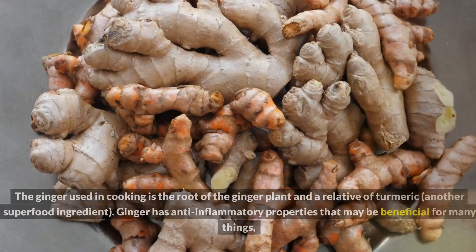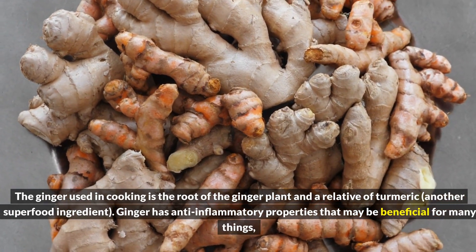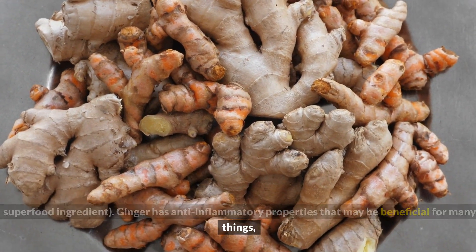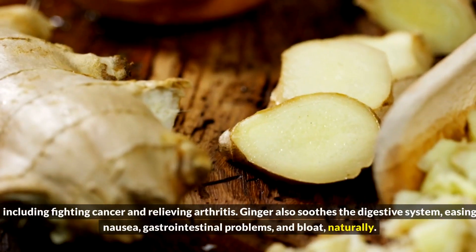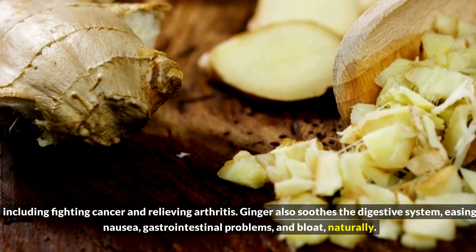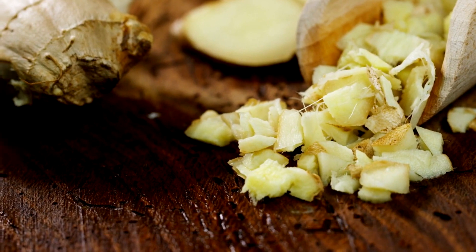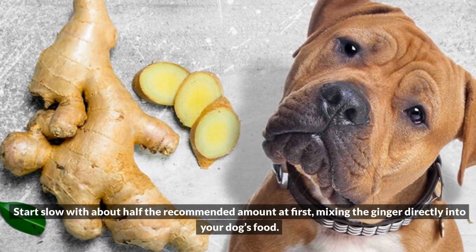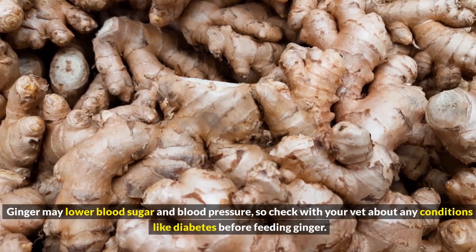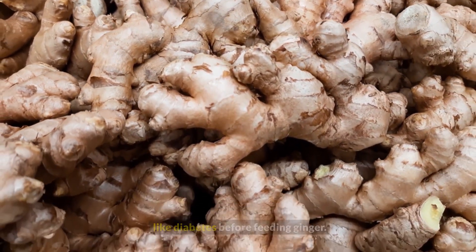8. Ginger. The ginger used in cooking is the root of the ginger plant and a relative of turmeric, another superfood ingredient. Ginger has anti-inflammatory properties that may be beneficial for many things, including fighting cancer and relieving arthritis. Ginger also soothes the digestive system, easing nausea, gastrointestinal problems, and bloat naturally. Start slow with about half the recommended amount at first, mixing the ginger directly into your dog's food. Ginger may lower blood sugar and blood pressure, so check with your vet about any conditions like diabetes before feeding ginger.